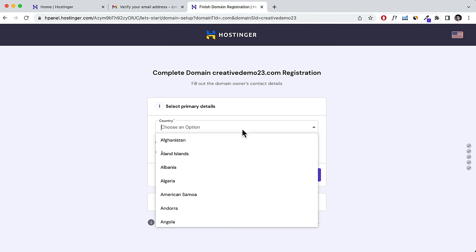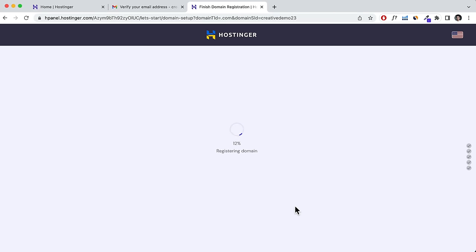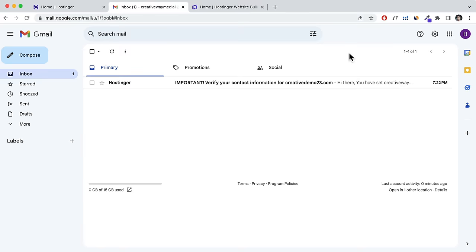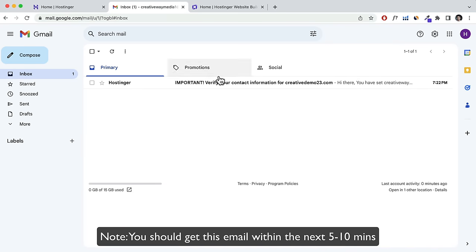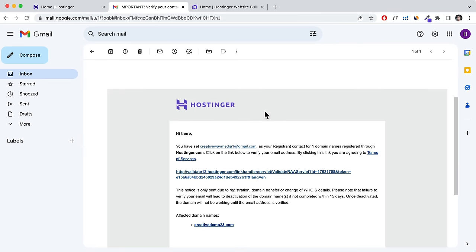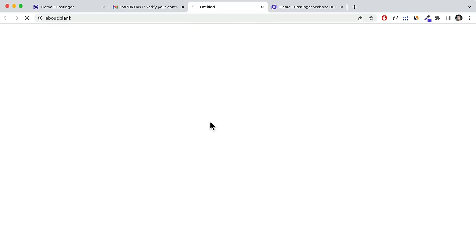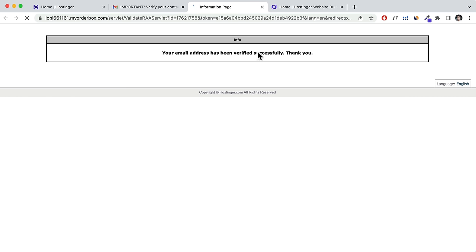Enter your details and click Finish Registration. Once registration is complete, Hostinger will send you an email to verify your contact information for your new domain name. Click into the email, scroll down, and validate the domain name. Once successfully verified, go back to Hostinger and you should be redirected.